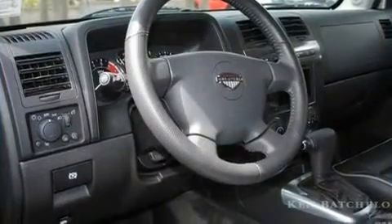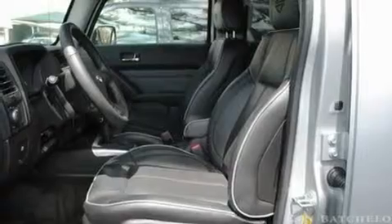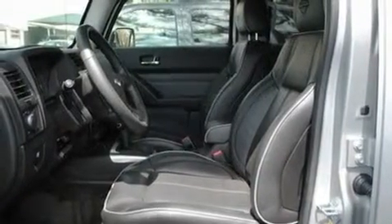Its top features include cruise control, an auto-dimming rearview mirror, a rear window defroster, skid plates, chrome wheels, and a chrome grille.